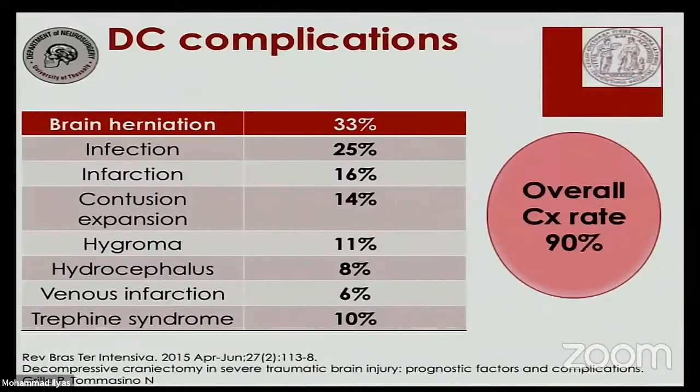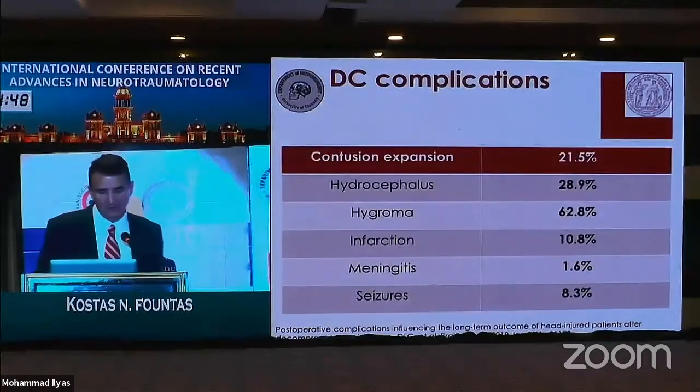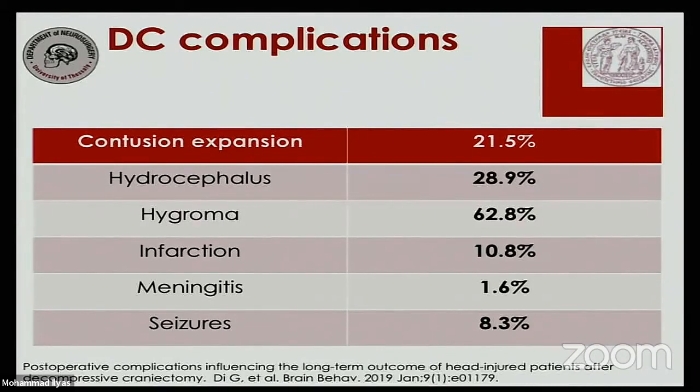After that 2015 meta-analysis, a single-institution prospective study reported a cumulative complication rate as high as 90%. The most common complication in their series was brain herniation, affecting approximately one-third of patients, along with all other complications previously described in the literature. I am somewhat reluctant to fully adopt these numbers given how high they are, and it was a single-center experience. The most recently published retrospective single-center series shows numbers proximal to those summarized in the meta-analysis.